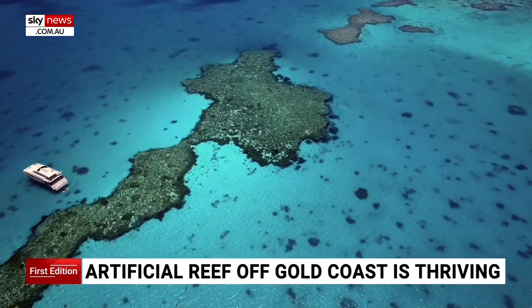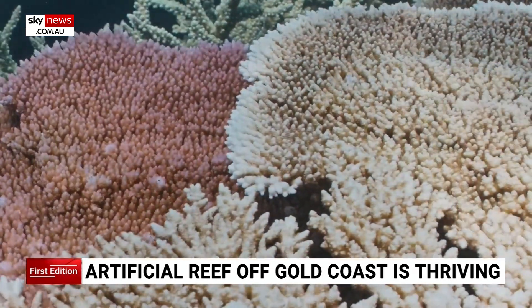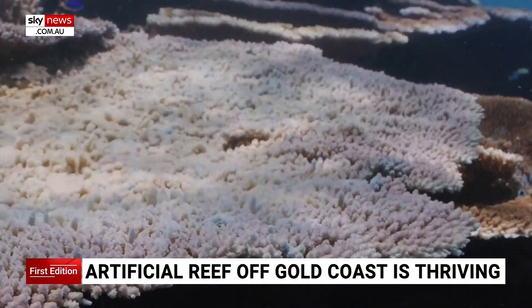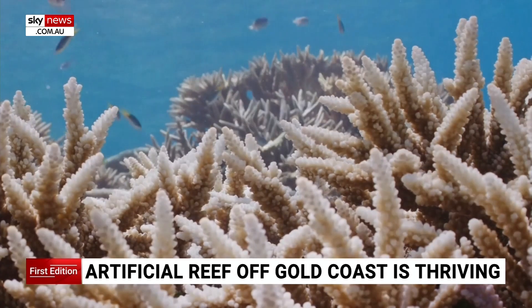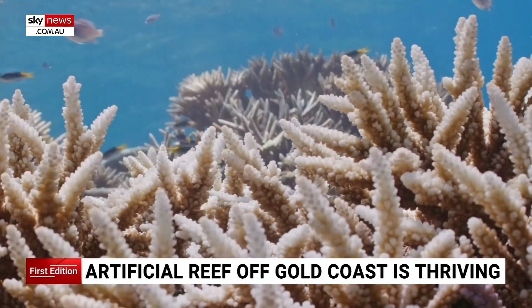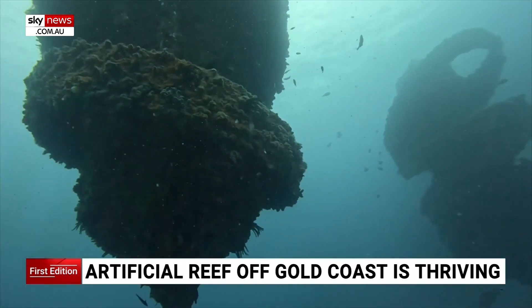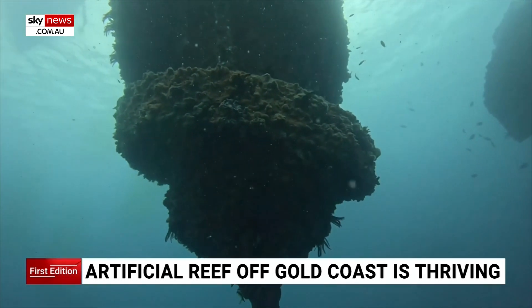Warm ocean temperatures are providing a challenge for natural reefs across the Queensland coast. The Great Barrier Reef is currently in its fifth mass coral bleaching event in the last decade. New age creations such as Wonder Reef are providing a helping hand for these endangered habitats.